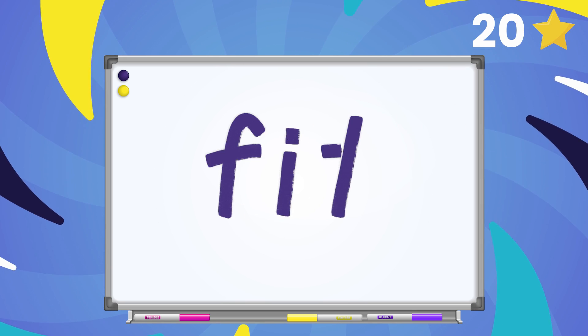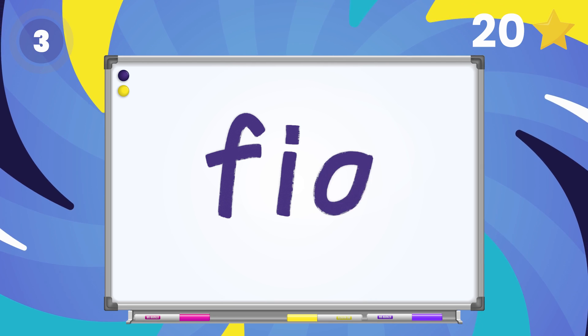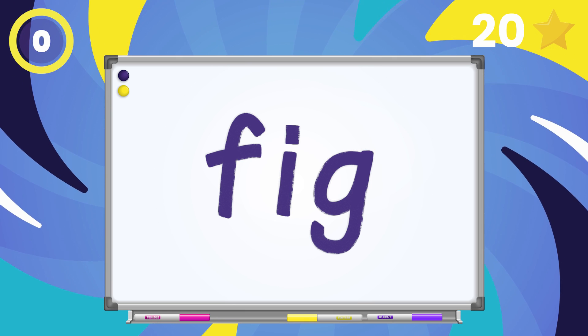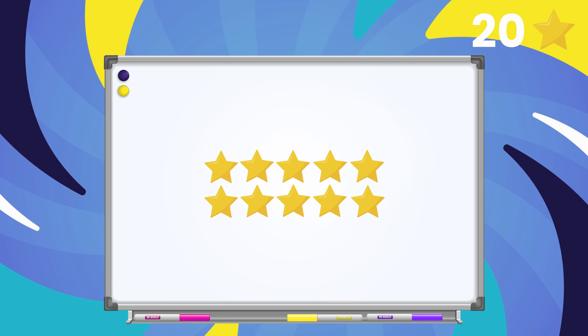Now change the ending sound in the word fit to g. What's our new word? Fig! Way to go! You've already earned 30 stars!